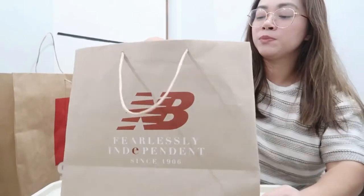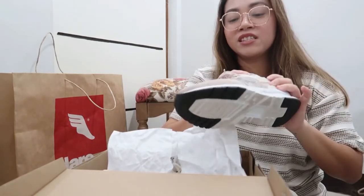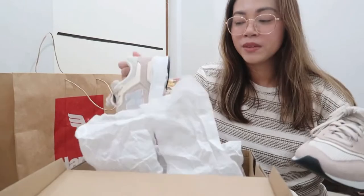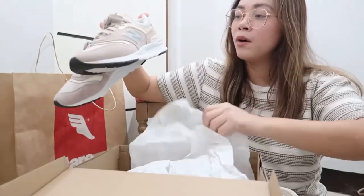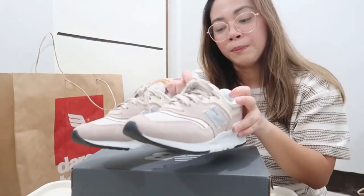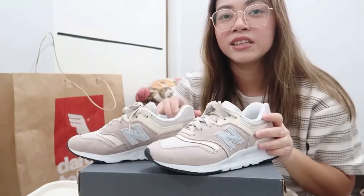This one I got from the flagship store on sale — I got it 20% off. This is the New Balance 997H. I love this colorway; I'm not sure of the name, but look at that color, it looks so good. Lately I'm into mauve, dusty pink, lilac, beige kind of palette — look at that colorway.